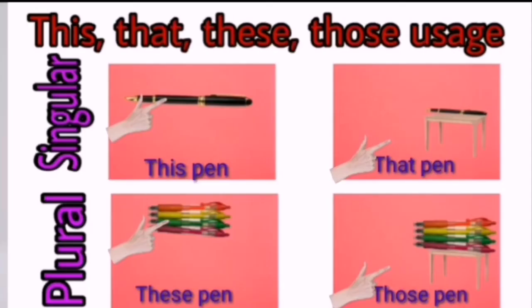Let us revise the uses of this, that, these and those. This and that are used for singular nouns — one person, one place, one thing or one animal. When it is close, use 'this'; when it is far, use 'that.' Similarly, these and those are used for plural nouns — more than one person, place, thing or animal. When it is close, use 'these'; when it is far, use 'those.'